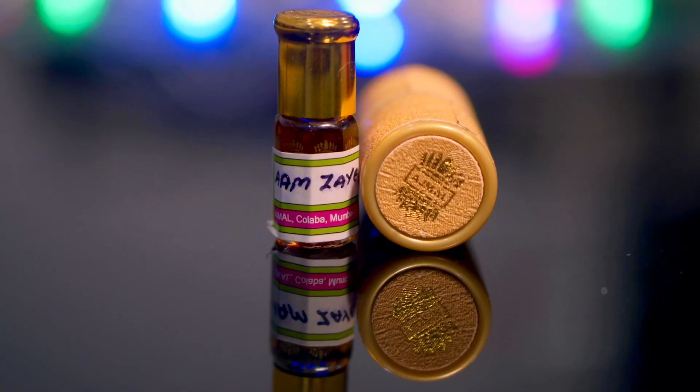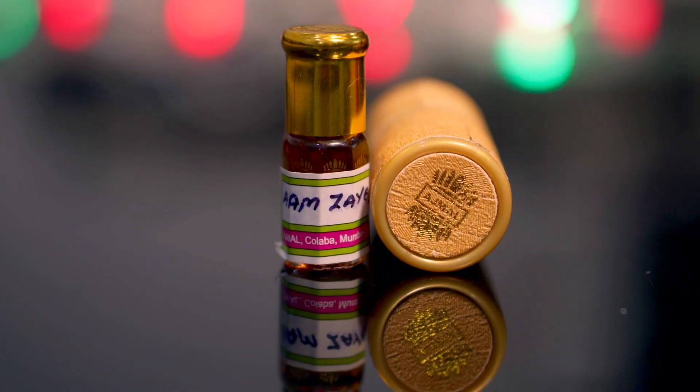Personally I don't like my ambers to be fresh; I prefer them to be very resinous, and that's the reason I placed this at number five. It lasts close to six to seven hours with good projection. This is a very unisex atar — I think even a woman can wear it. So it's a good atar to start this list at number five: Am Zayed.